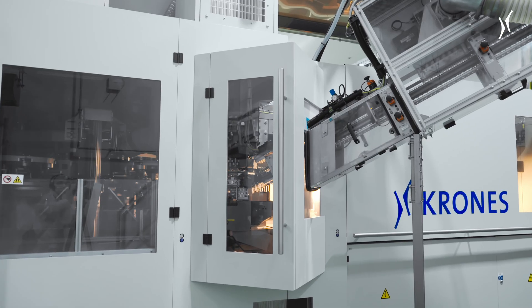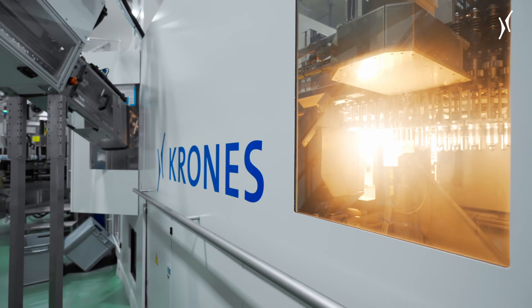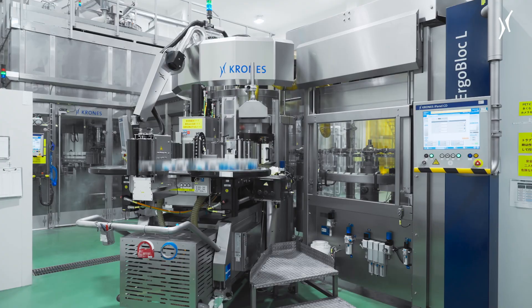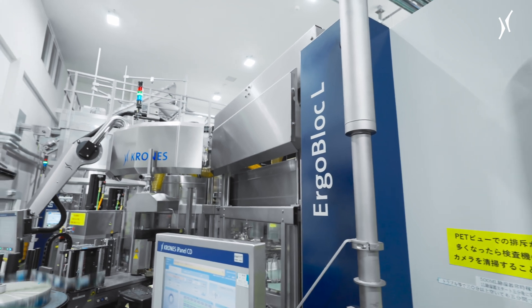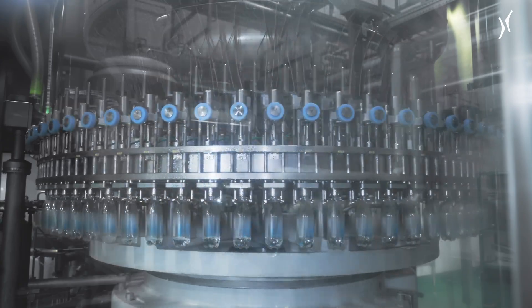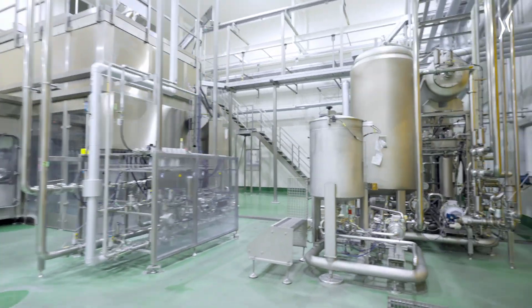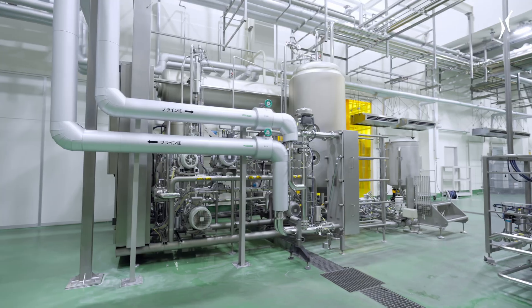When Tomomasu decided to add mineral water to its portfolio, the company approached Krones. Space on Mount Fuji is limited and very expensive, and so Tomomasu opted for two turnkey lines, each equipped with a compact Ergoblock L system. What makes this setup special is that the blow molder, labeler, filler and capper are directly connected, without any conveyor segments between them.